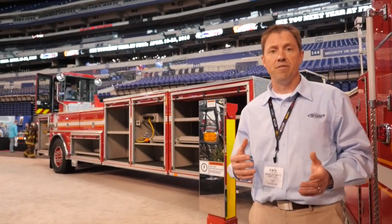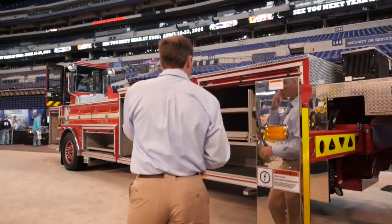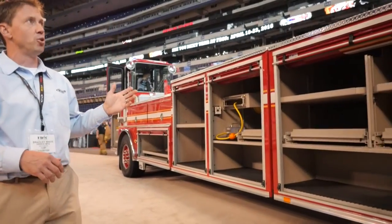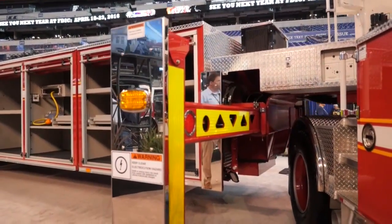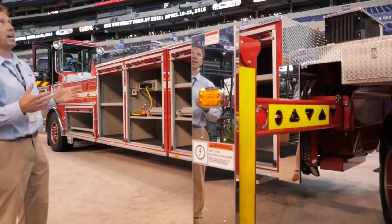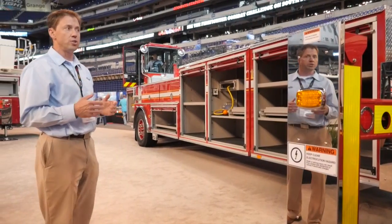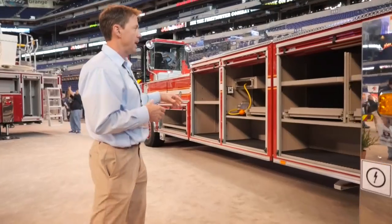There are a couple of different features that we added to this truck. As we move around, it's a two-rigger system. It's a medium-duty ladder, four-section ladder. We did place all the lighting on here as LED lighting, and that's a 12-volt system, so it keeps the amperage down.